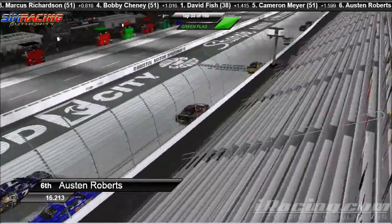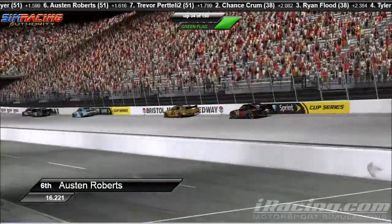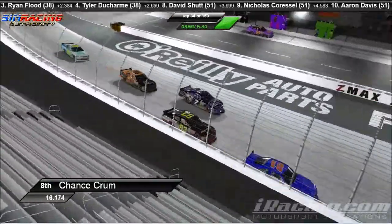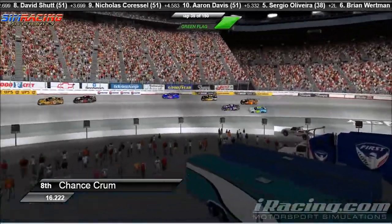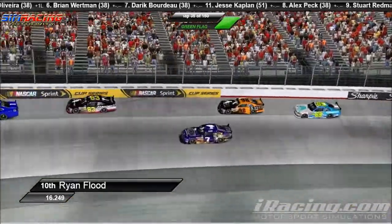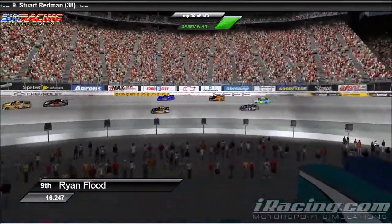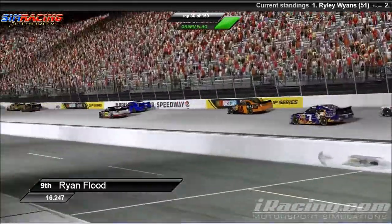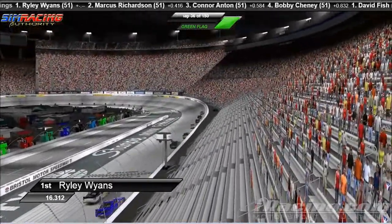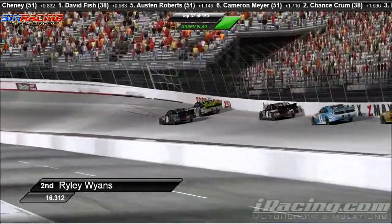Trevor Pertelli is working the inside line right there trying to make moves. Can't quite make it happen as the 83 of Chance Crum is coming from the back and getting into the mix, just about getting the back bumper of Cameron Meyer. Quite the wad of cars right here. The 98 car of Ryan Flood is actually working that outside line. Just behind him is Tyler Ducharme with the number 69 machine, trying to stay on that outside and freight train as many people as they can. Meanwhile, Riley Wyans is continuing to extend his lead. Marcus Richardson inheriting the second position over Connor Anton, currently scored third. Marcus Richardson catching the 07 car of Riley Wyans — this is one of the longest green flag runs we've had here in a while.